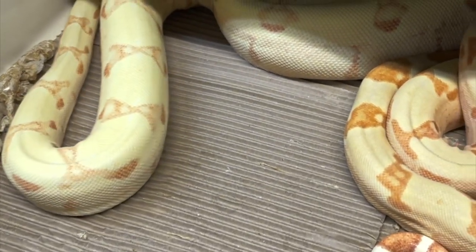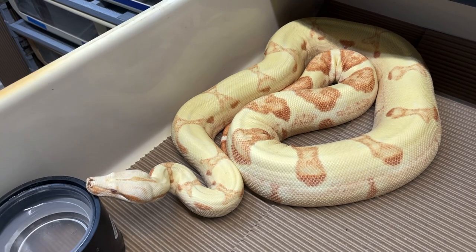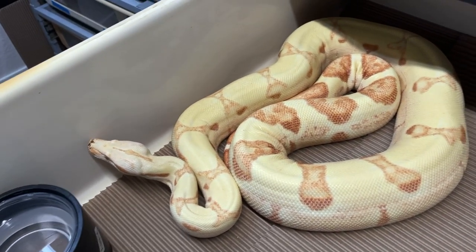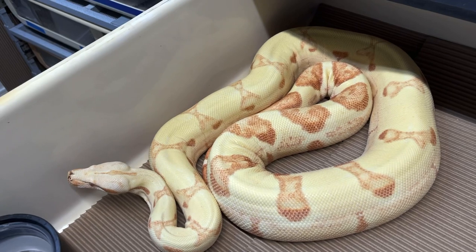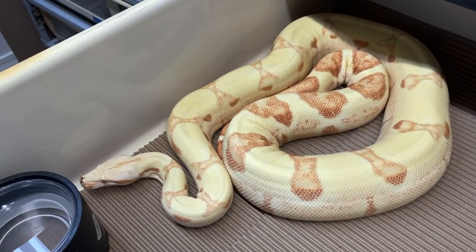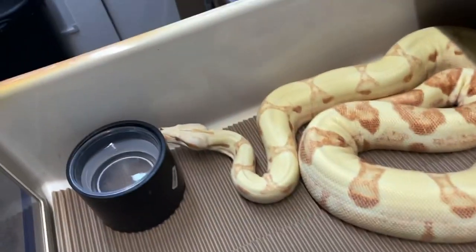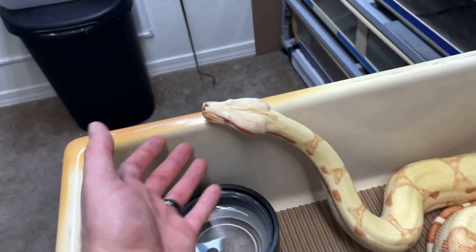Right here we have the cow sun glow female that ovulated on Tuesday night. It's now Thursday night and I pulled the male because she definitely ovulated. Once the female ovulates, that's a done deal — either the male got the job done or he didn't. No sense keeping him in there once I know for sure she ovulated. You might wonder why she's in the FB90 right now — I might get some hate on that — but the reasoning is I had her in the Freedom Breeder 66-4 and she started rubbing her nose.